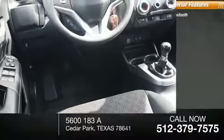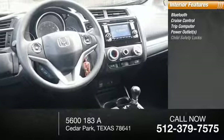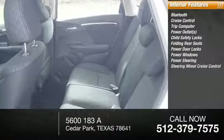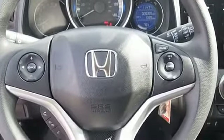Inside you'll find Bluetooth, cruise control, trip computer, power outlets, child safety locks, folding rear seats, power door locks, power windows, power steering, steering wheel controls. Is love at first sight really possible? Let us know when you stop in.